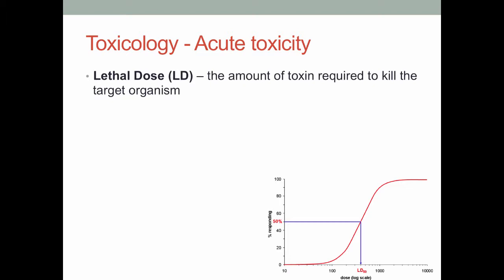A student asked whether there are historical examples of companies purposefully obfuscating the results of chronic toxicity tests. The instructor confirmed there's a slide on that coming up shortly. As far as measuring acute toxicity, the main measure used to establish safety words is something called the lethal dose, or LD. It's essentially just the amount of toxin required to kill the target organism.